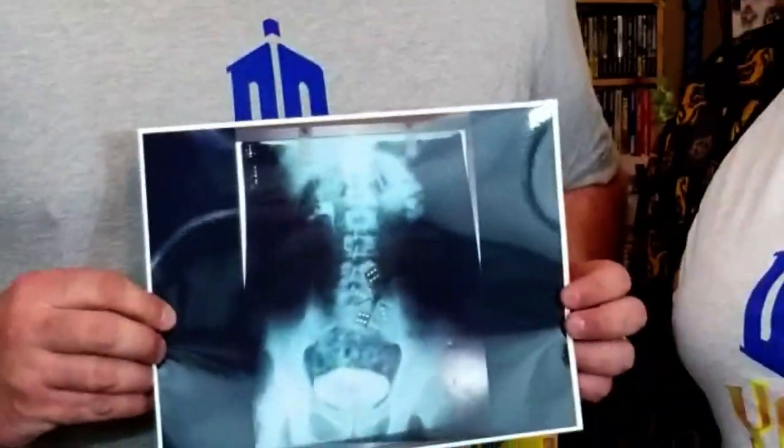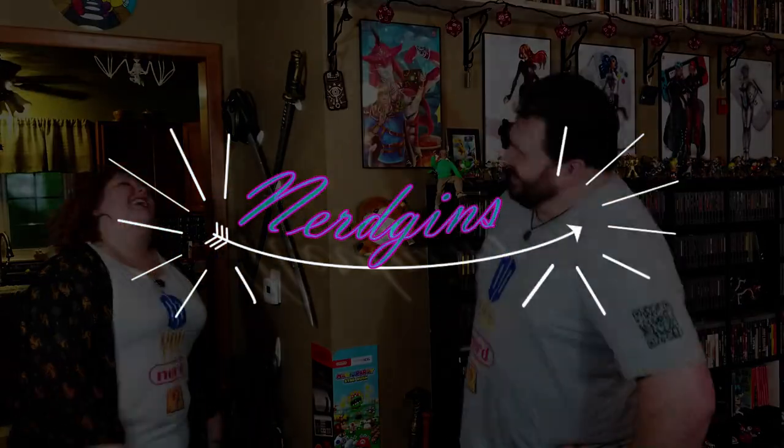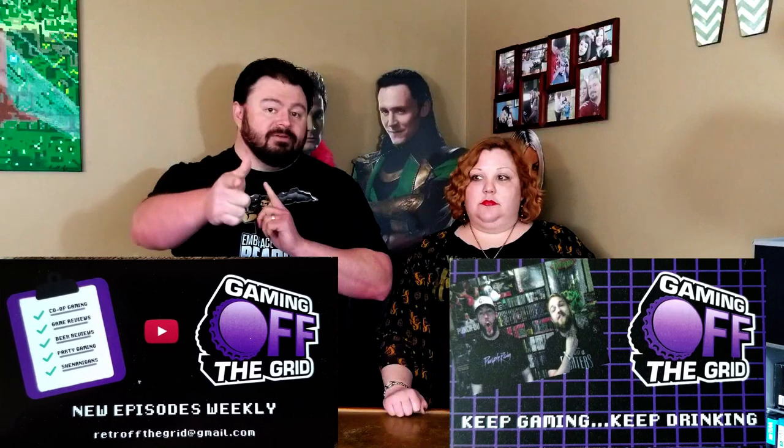Hey nerdlings! So you know something that we like to do is taste test stuff, whether it's food or drinks — or with gaming off the grid, beers. This time around we're keeping it a little softer and just trying out some sodas.